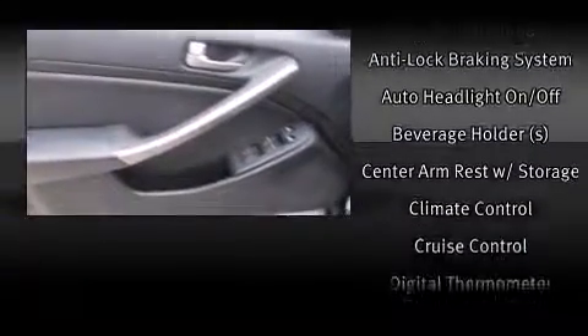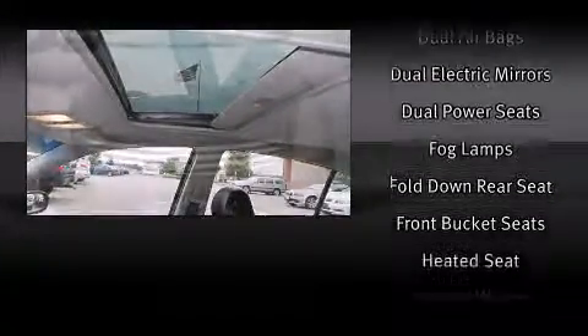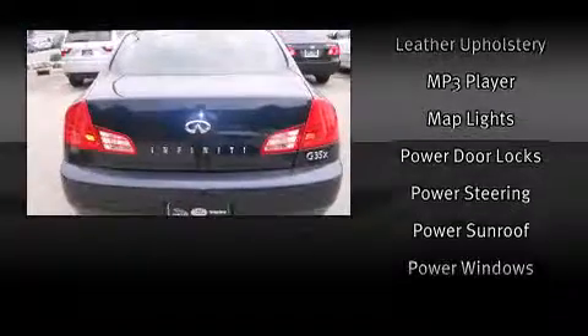Infiniti ensures the safety and security of its passengers with equipment such as head curtain airbags, front side impact airbags, traction control, brake assist, anti-whiplash front head restraint, ignition disabling, and four-wheel disc brakes with ABS.